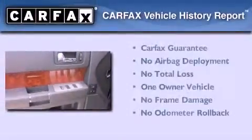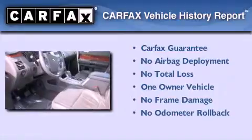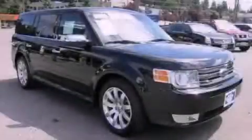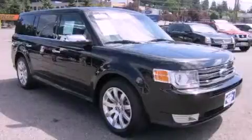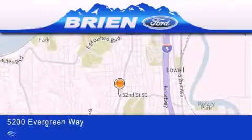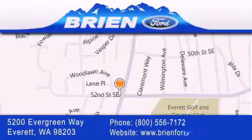This Ford has had only one owner, and it qualifies for the Carfax buy-back guarantee. Call or visit us right now and arrange your test drive today. Brian Ford is located at 5200 Evergreen Way in Everett. Our goal is to exceed all of your expectations to ensure that you'll return for future visits.